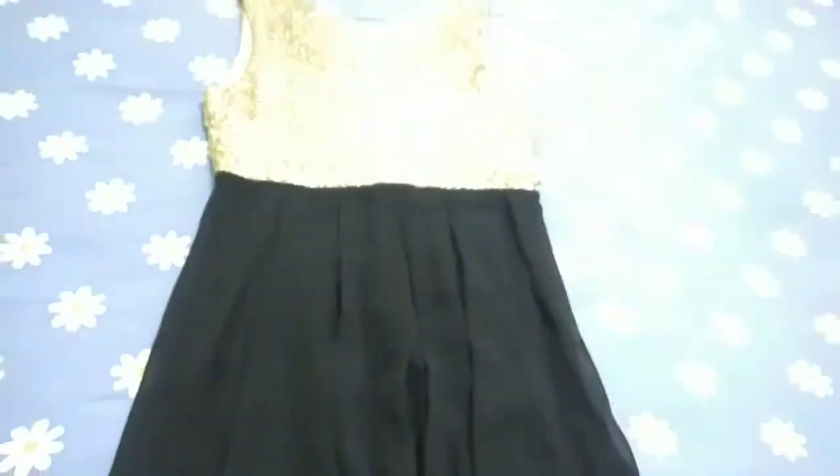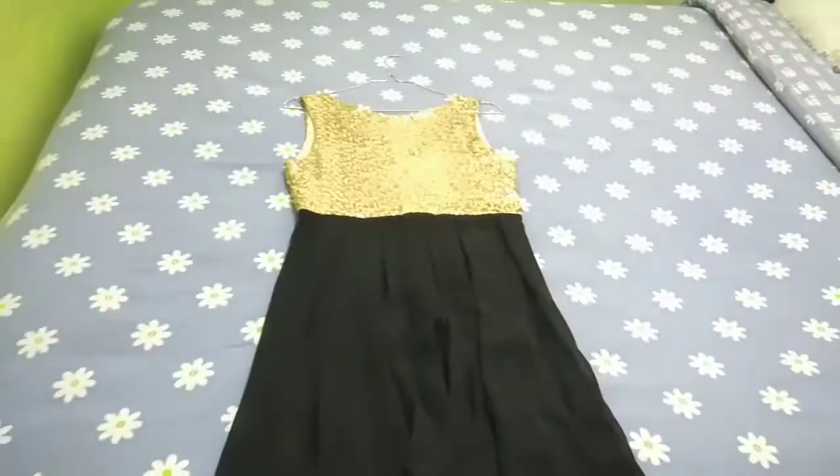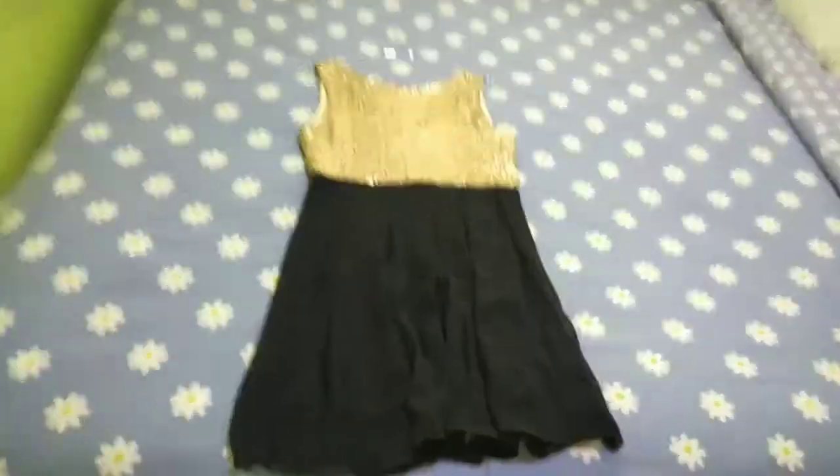So guys, this is the outfit of the day. It's been a while since I wore it.